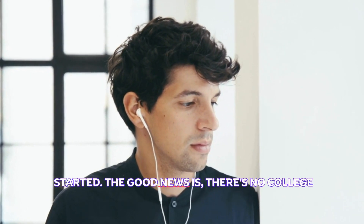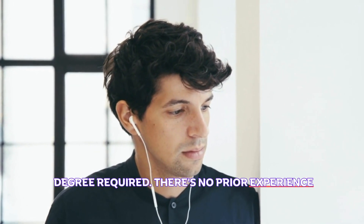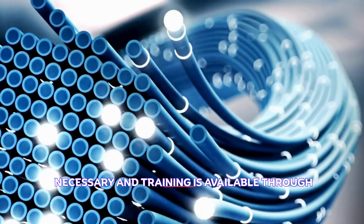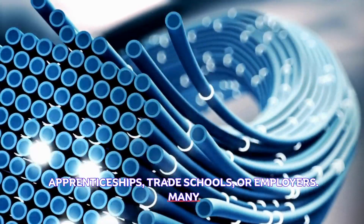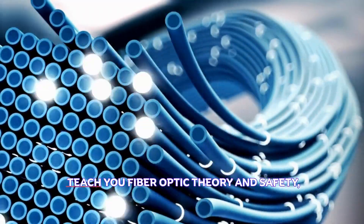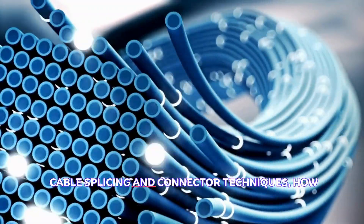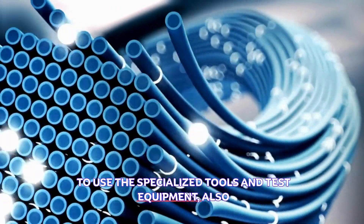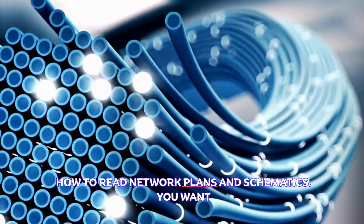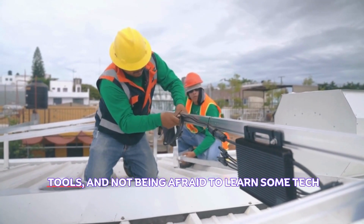Here's what you need to get started. The good news is there's no college degree required, no prior experience necessary, and training is available through apprenticeships, trade schools, or employers. Many fiber optics apprenticeships or training programs will teach you fiber optic theory and safety, cable splicing and connector techniques, how to use specialized tools and test equipment, and how to read network plans and schematics.